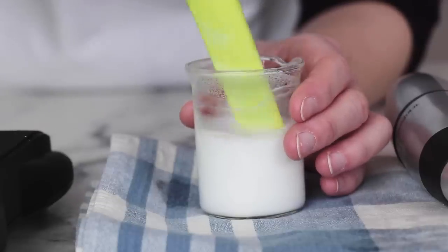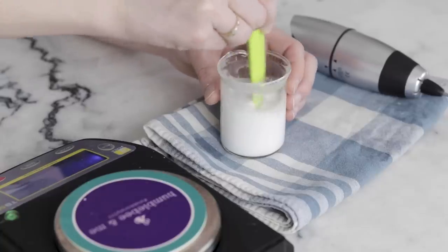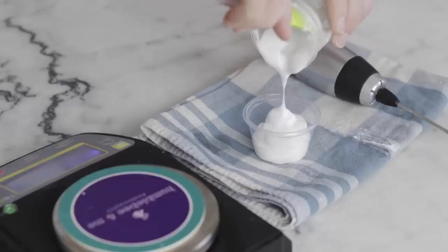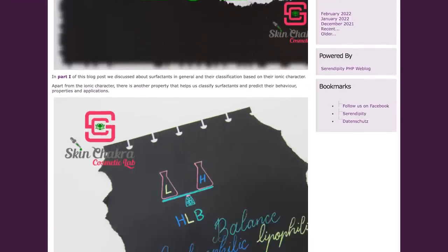Because the type of emulsion you get is entirely determined by the emulsifier, nothing you do by changing phase sizes or manufacturing method will change the type of emulsion — it's determined by the emulsifier. Changing your phase sizes and manufacturing method can definitely impact your formulation, but it's not going to give you an oil-in-water emulsion if you are using a water-in-oil emulsifier, or vice versa. Skin Chakra has a fabulous post on this linked in the partner blog post.